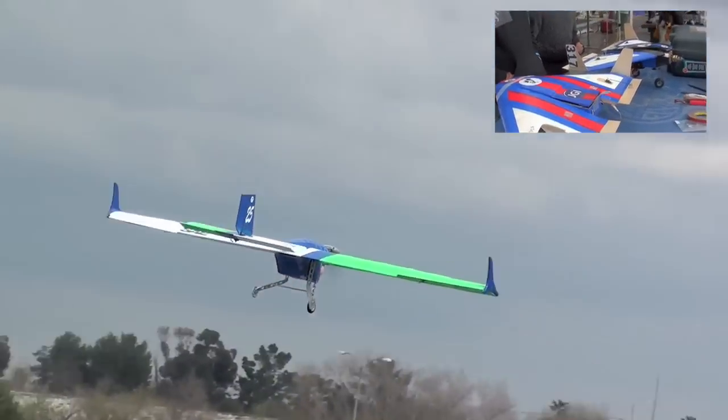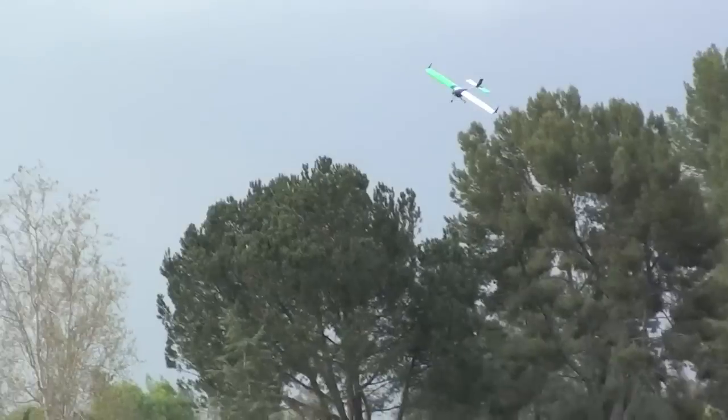What do you call these aircraft? We call them Mustang 1 and Mustang 2.